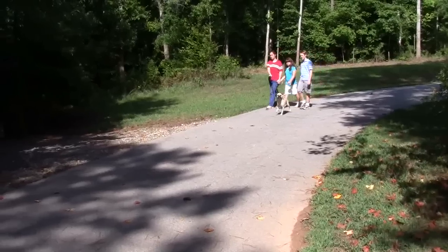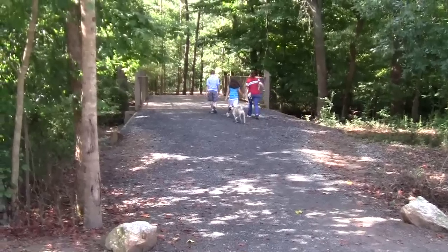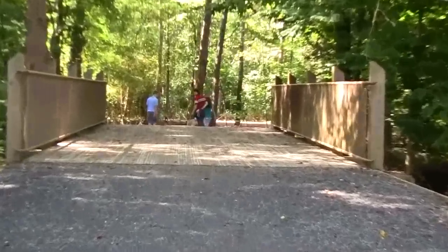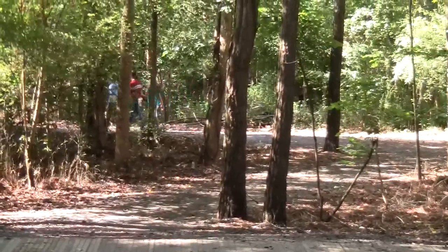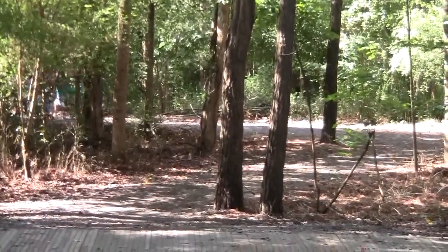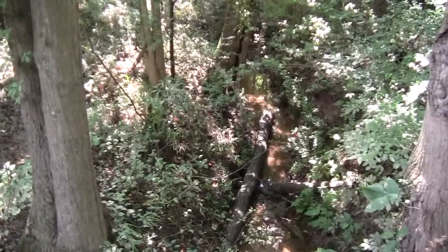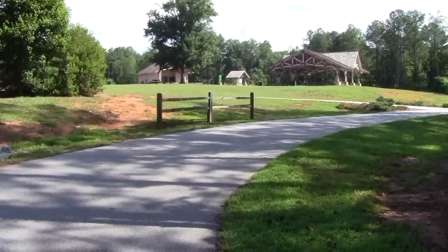Now the trail bends around to the right and there's a bridge here on the left side — I guess I will go across the bridge. I don't know where it leads. I don't believe this dog likes me, maybe because I have this big stick. The trail loops around and probably goes down by the river. This bridge goes over a small stream here. We are now coming around the bend and we see the pavilion and the parking lot.